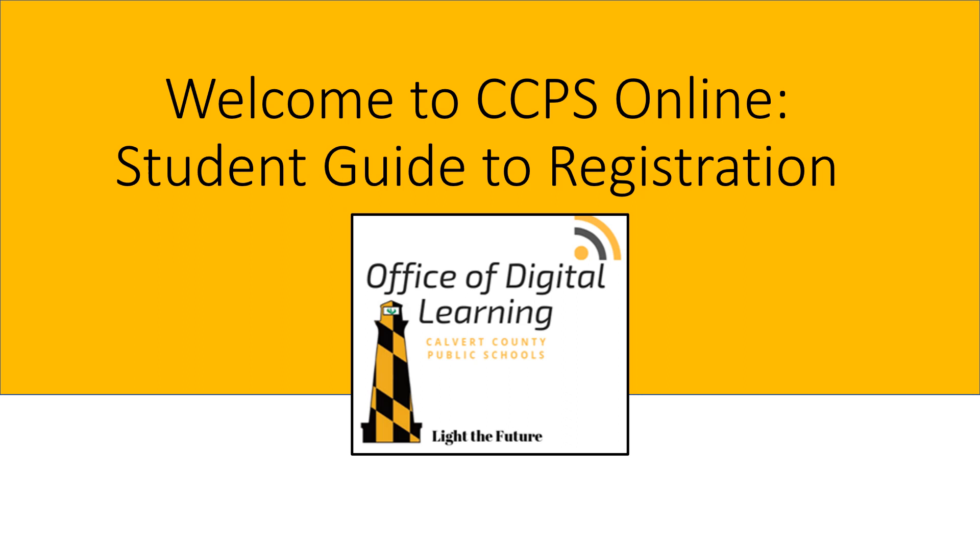Thank you for your interest in Calvert County Public Schools Online Learning Program. This video will help familiarize you with the CCPS Online Learning Program and help you understand and navigate the registration process for enrolling in an online course.